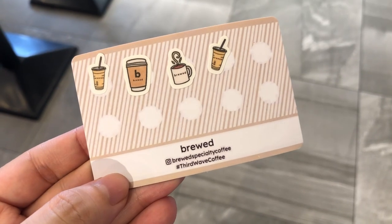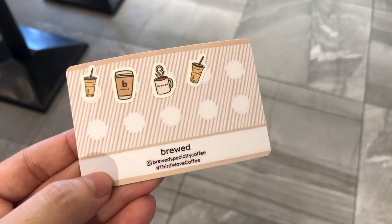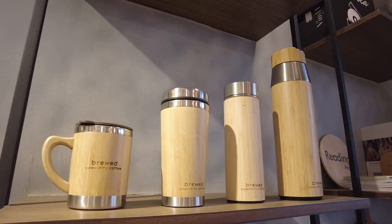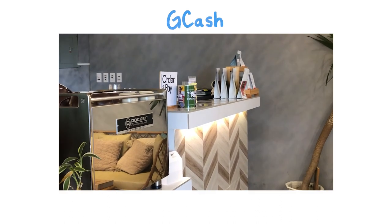For every 300 you spend, you get a free sticker, and if you fill out two cards, you get one of these. They do accept payments in GCash as well, which is very convenient.